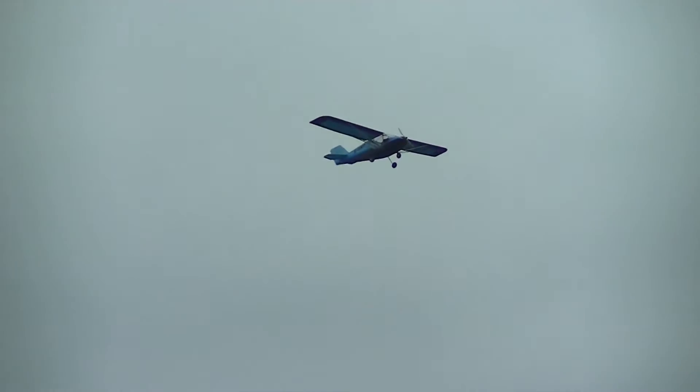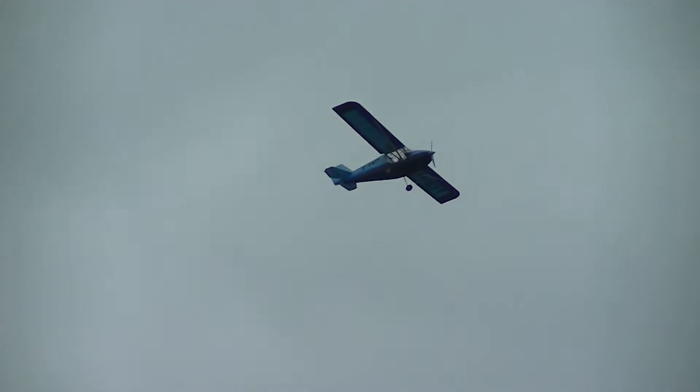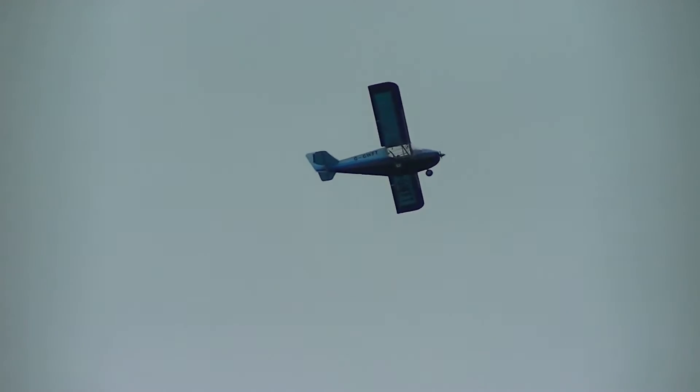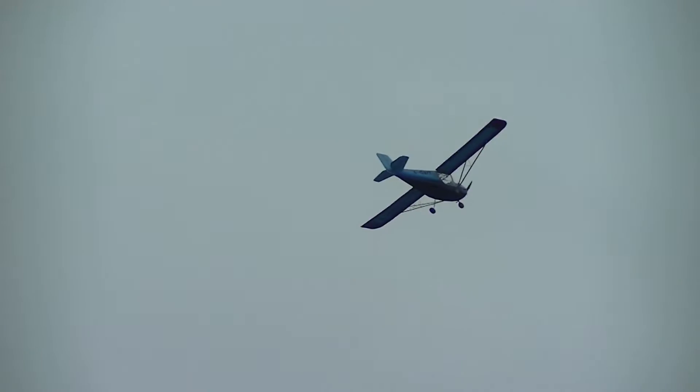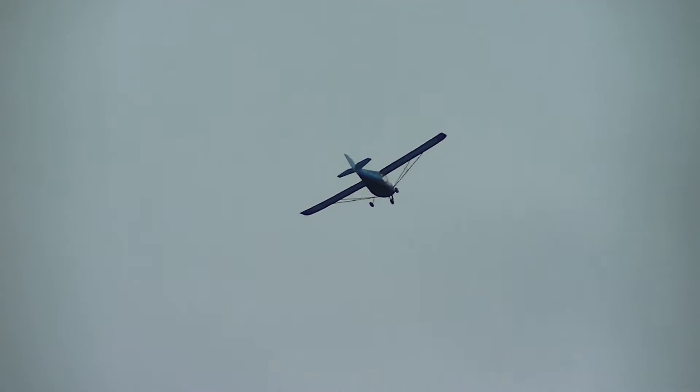The RANS X6E Coyote — this is the aircraft that we're talking about. I'm now going to ask my other guest up here, Alex, how did you become involved with this aircraft?